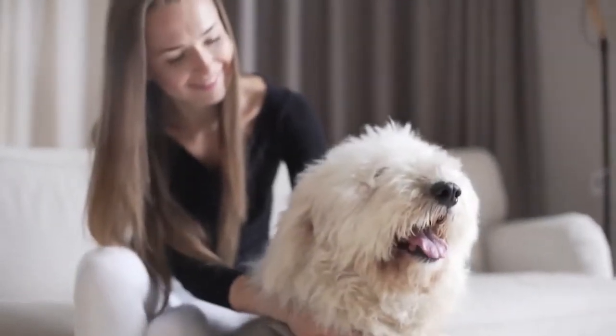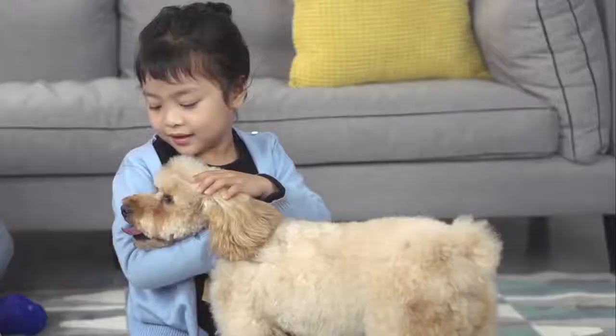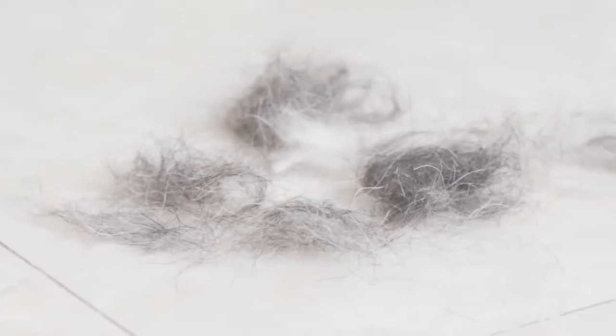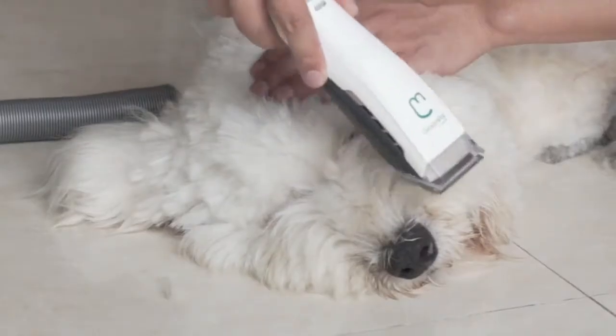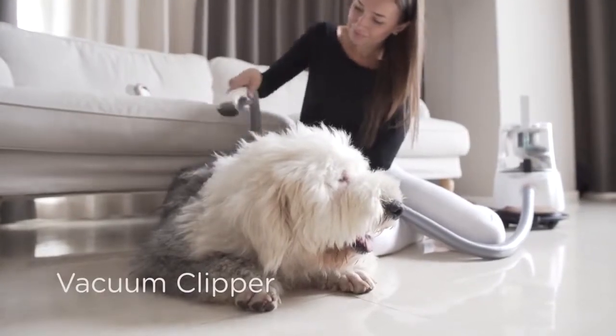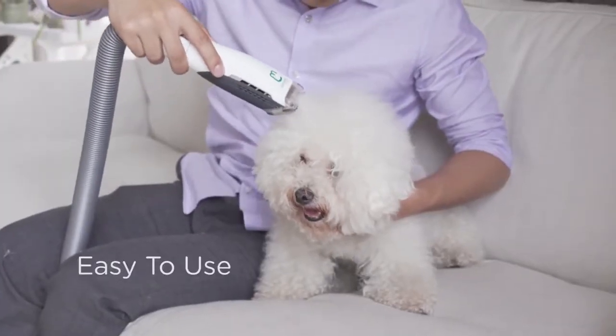Dogs are part of our lives and families. We love to spend time together and take good care of them. There are a few hassles though, like regular grooming and cleaning up pet hair. As designers and dog lovers, we invented GroomPal, a unique pet hair solution for easy and clean dog grooming at home.